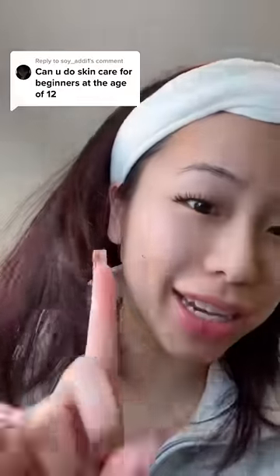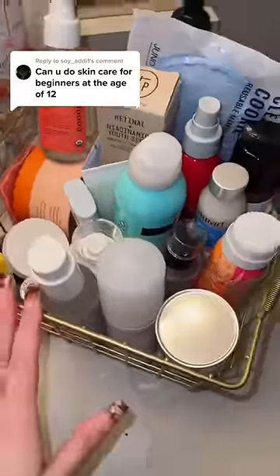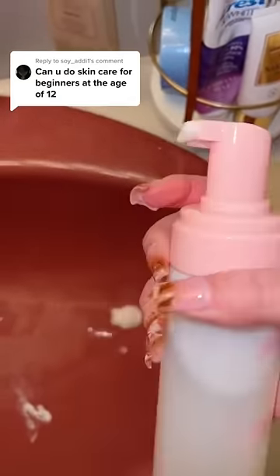When you do a skincare routine for a beginner at the age of 12, we're gonna take a trip to my bathroom and pick out our skincare. I do not have the most aesthetic bathroom, but first we're gonna get a cleanser, and this is the one that I'm currently using. This brand is just from Walmart, so you can get it very easily, and it is a foam cleanser.